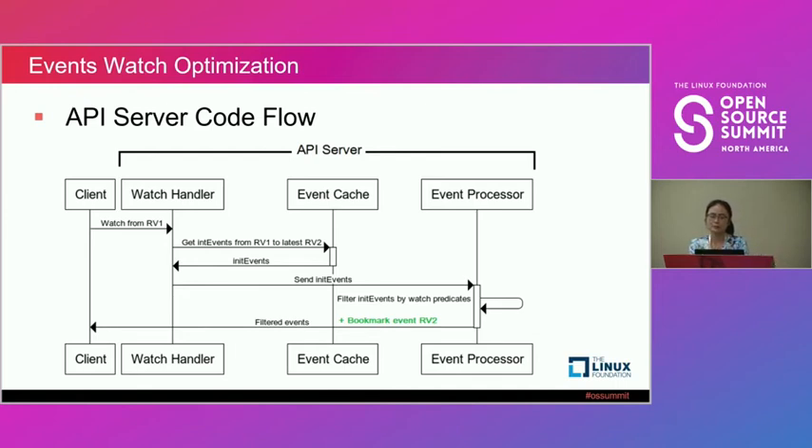To solve this problem, we introduced bookmark events — which are already supported by Kubernetes. In the client library, when it gets a bookmark event, it uses only that event's resource version to update the resource version it's maintaining. This means in the next watch session when renewing the watch, it uses a newer resource version. By sending the latest resource version to the client as a bookmark, the next renewal uses a much newer resource version, successfully reducing the number of init events the API server has to scan.